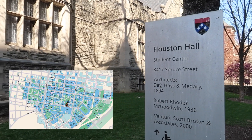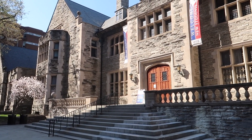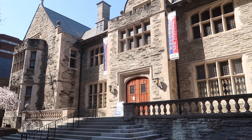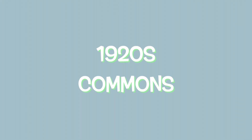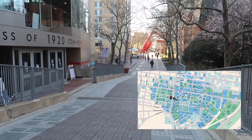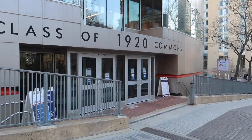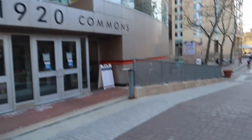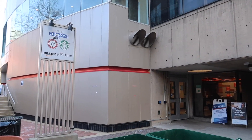Next to the Perelman Quadrangle is Houston Hall, which has Houston Market inside. Houston Market is one of the dining hall options here at Penn and is known for having slightly more palatable food compared to the other options. The class of 1920 Commons, or what we just call 1920s, is another big dining hall. There's an Amazon locker inside which is super convenient, and a Starbucks right downstairs where you can use your dining dollars.